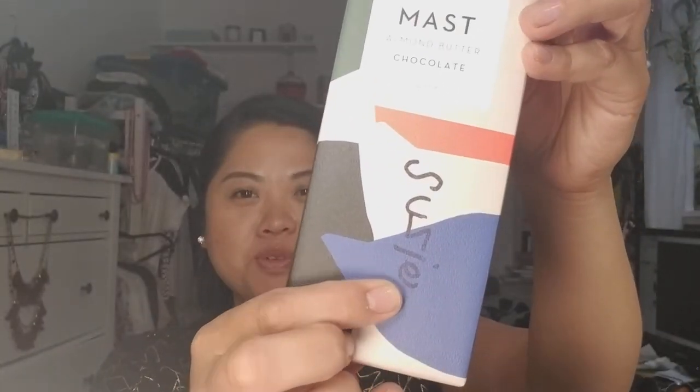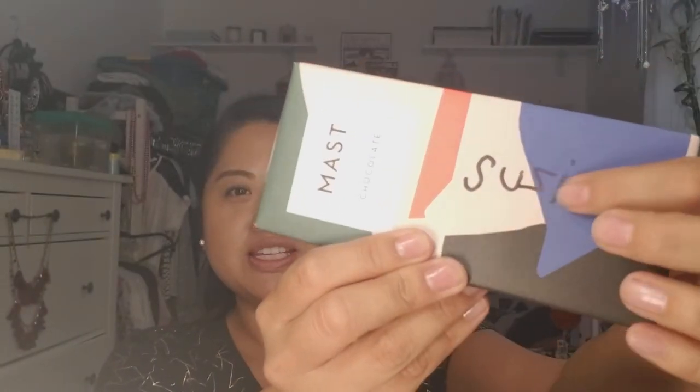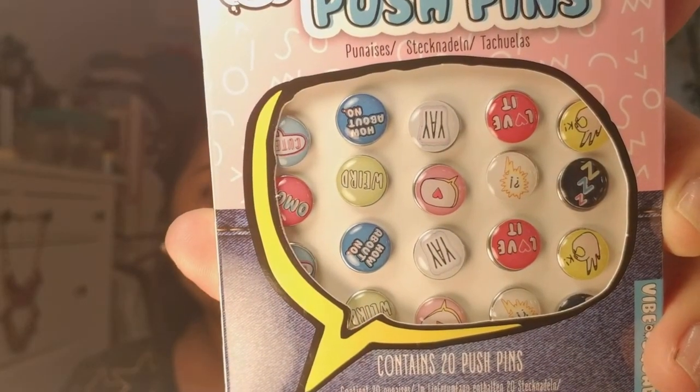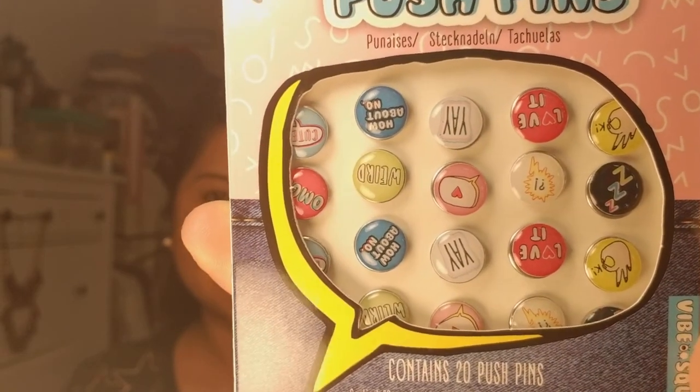Another item — this was actually from a student — is masked almond butter chocolate. She wrote her name on there: her name is Susie but she writes the Z backwards, which is super cute. Then another family gave me this tea towel, which I think is amazing. It's so pretty I feel like I can't use it, but I'm going to try not to be silly and actually use the stuff. And then my coworker gave me 20 decorative pushpins — they are so cute. Right up my alley.